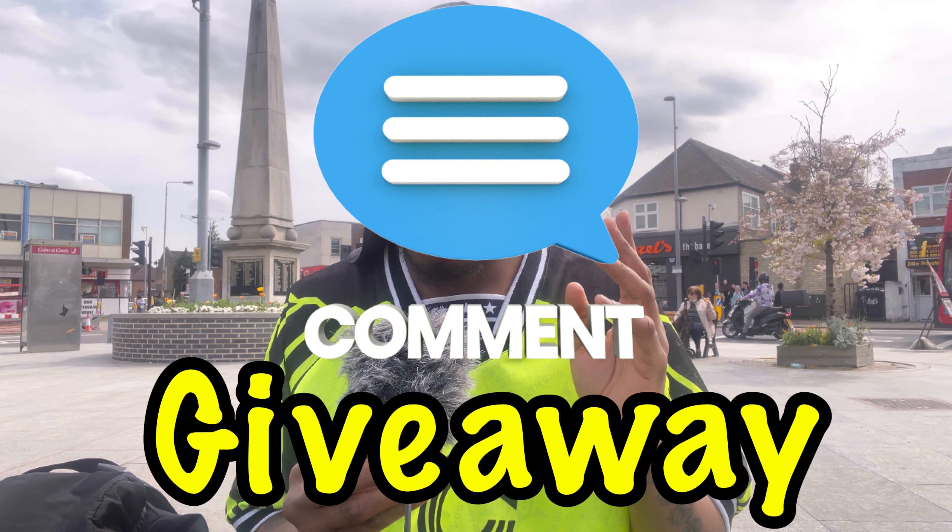So for the giveaway — I'll see you when I get home and I'll show you what I'm going to give away. To enter the giveaway, all you have to do is make sure that you're subscribed to the channel and that you like this video and comment the word 'giveaway.' A winner will be chosen at random — just make sure you keep an eye on your YouTube notifications so I can message you and let you know whether you've won.